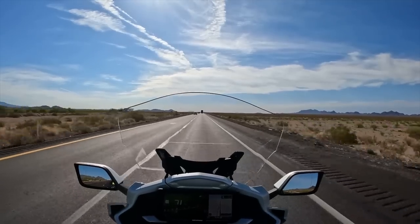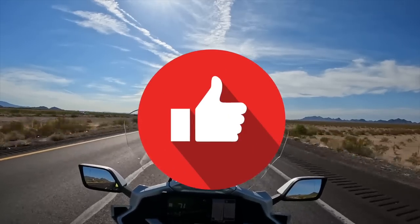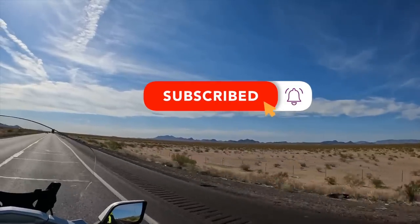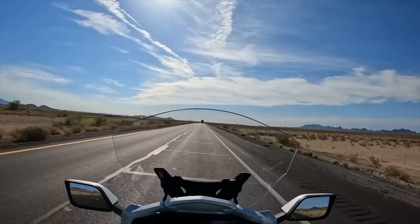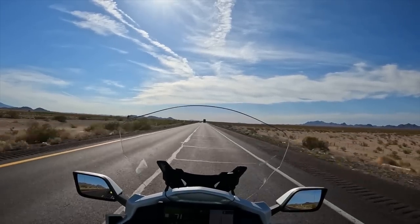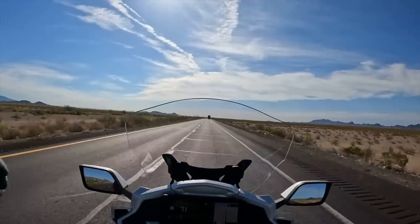Thanks again to LidLocks for sponsoring this video. Thanks for watching — if you enjoyed this video, please take a second to click that like button. If you haven't done so already, go ahead and click the subscribe button and that little notification bell so YouTube will let you know when we come out with new videos. There will be four MotoVlog videos on this trip, and then at the end I'll have my complete review of the BMW K1600 and a comparison of the K1600 to the Honda Goldwing. You guys ride safe out there — I'll see you in a couple of days.